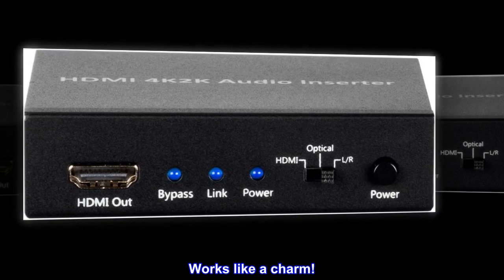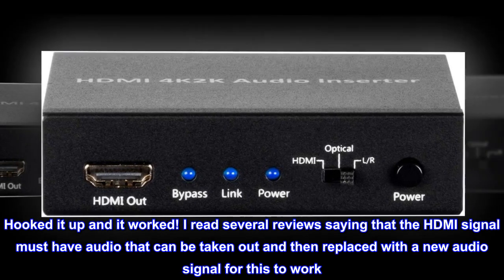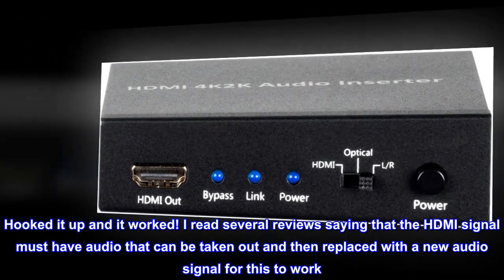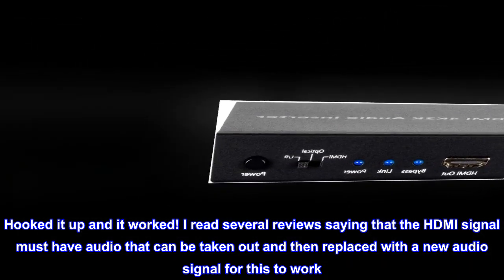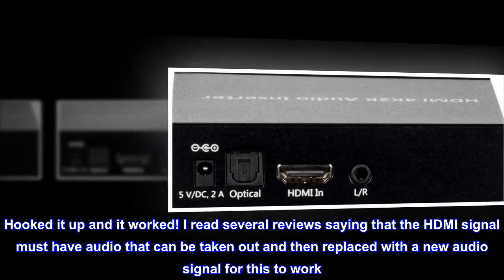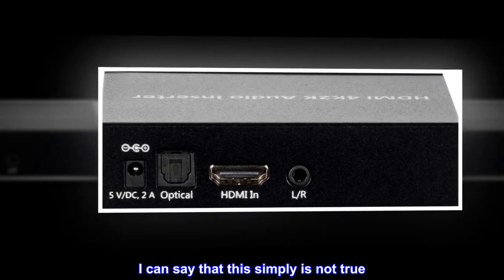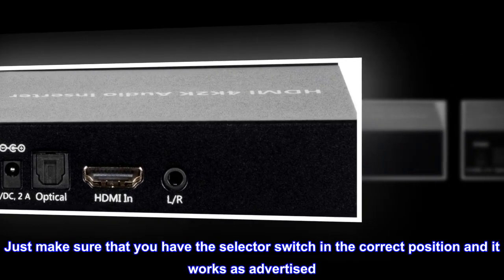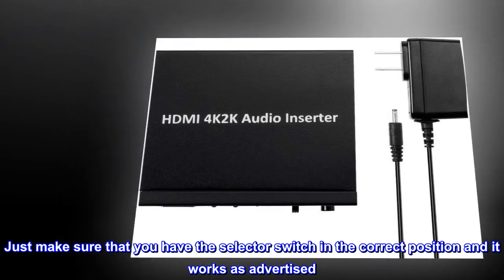Works like a charm. Hooked it up and it worked. I read several reviews saying that the HDMI signal must have audio that can be taken out and then replaced with a new audio signal for this to work. I can say that this simply is not true. Just make sure that you have the selector switch in the correct position and it works as advertised.